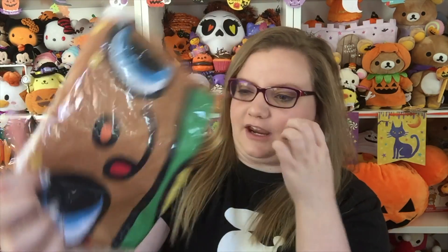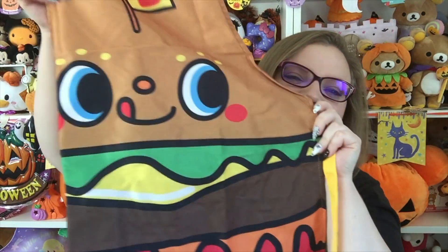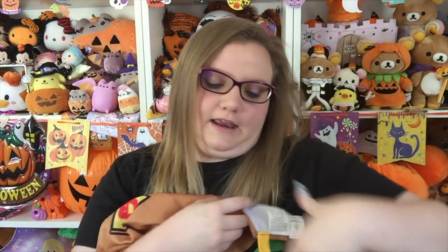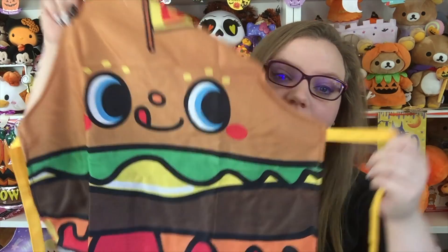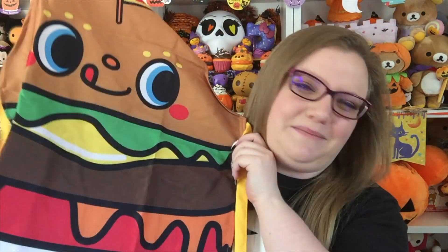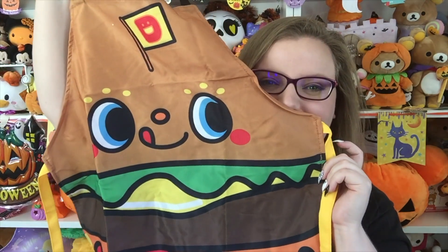Then we have something with the hamburger character. I want to say it's like Nummy Nums or Doki Doki Nummyums or something. Oh, it's an apron! I love this — I'm going to wear this now. I was right, his name is Doki Doki Yummy Chums, I was very close. I do wish it had pockets — my Pusheen apron has pockets which are a lifesaver when I'm grilling. But this is absolutely adorable. It's probably going to be more for decoration anyway because I wouldn't want to get it dirty. I think I'm starting to develop an obsession with Doki Doki Yummy Chums.